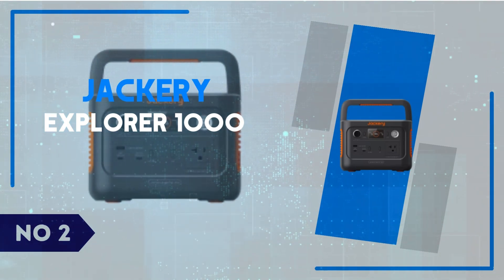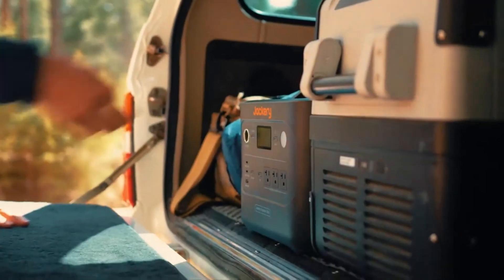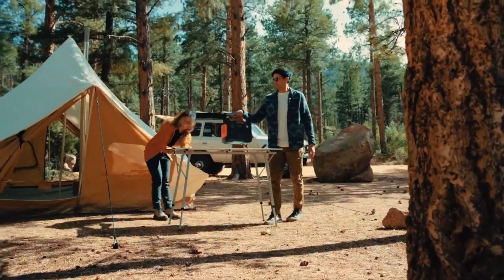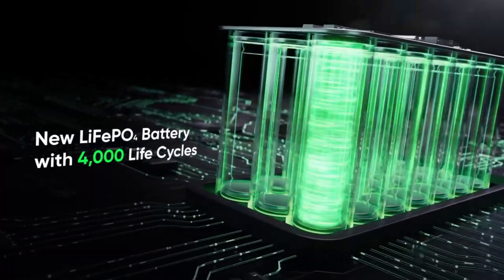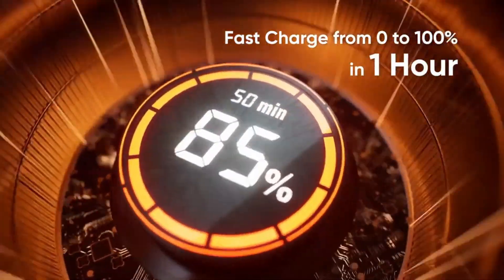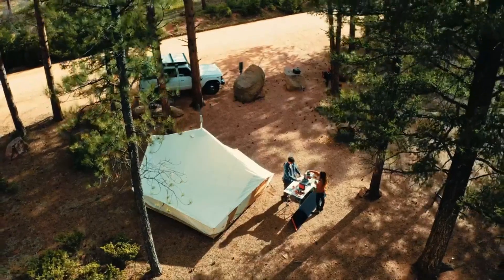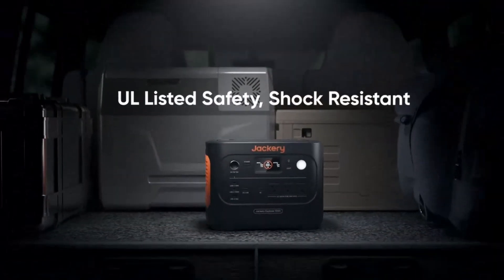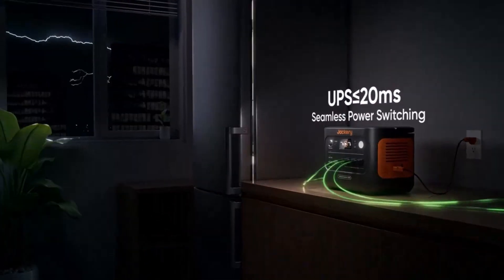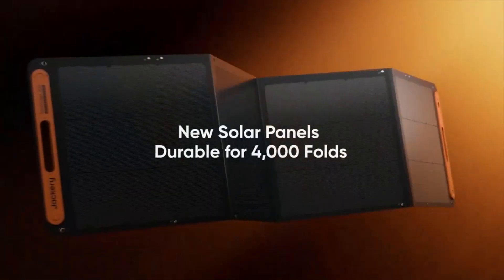Number 2: Jackery Explorer 1000. The Jackery Explorer 1000 is a versatile and portable power station designed to meet the needs of outdoor enthusiasts, campers, and anyone seeking reliable backup power. With its 1,002 WH lithium battery and 1,000W continuous output (2,000W surge), this unit can easily power various devices, from smartphones and laptops to small appliances like mini fridges and electric grills. What sets the Explorer 1000 apart from many competitors is its ability to recharge quickly using solar panels, making it ideal for eco-conscious users. Paired with Jackery's Solar Saga panels, it can recharge in 8 hours of full sunlight, offering an efficient, off-grid energy solution. The built-in handles and relatively lightweight design at 22 pounds also make it convenient to carry around.